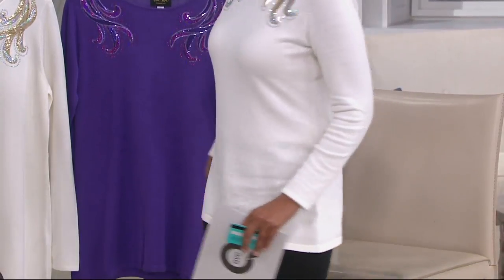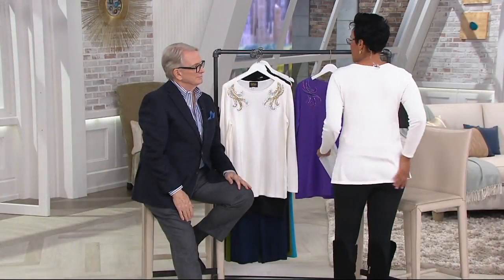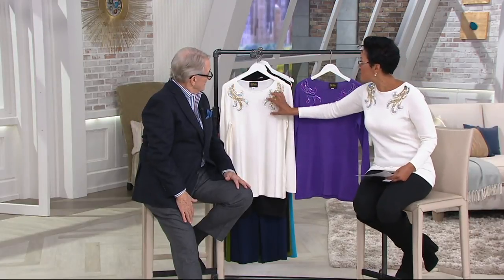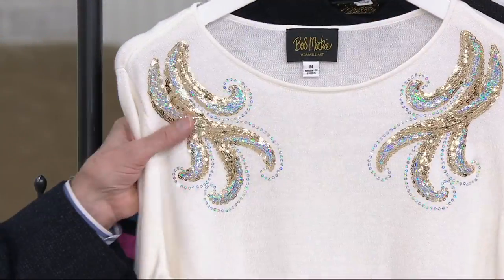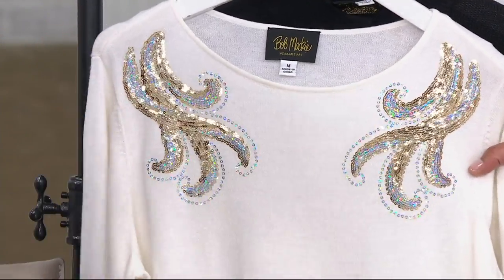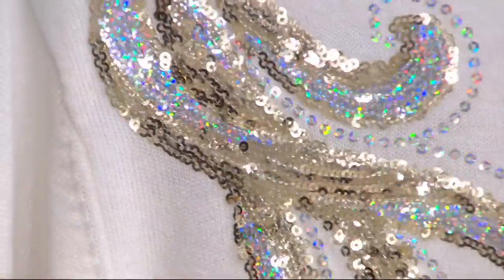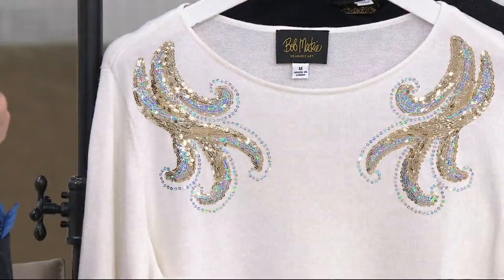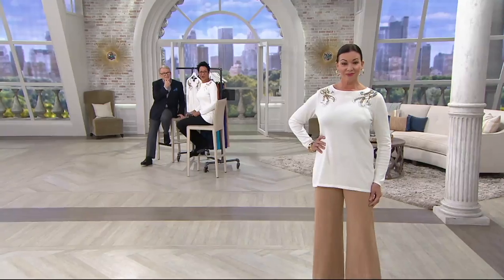I'm just wearing my regular foundation piece under it — I didn't have to wear a slip. I love this color; I think it's like champagne at a show. The color is like champagne but it's really a beautiful ivory. We're showing it on Angela with our sand-colored wide leg pants — look how pretty that looks.